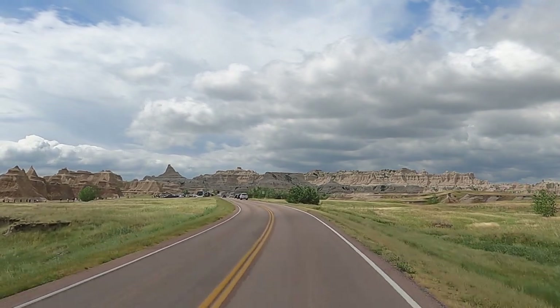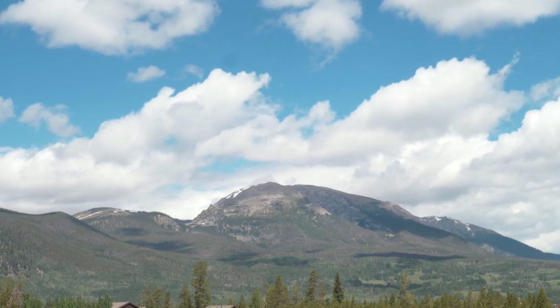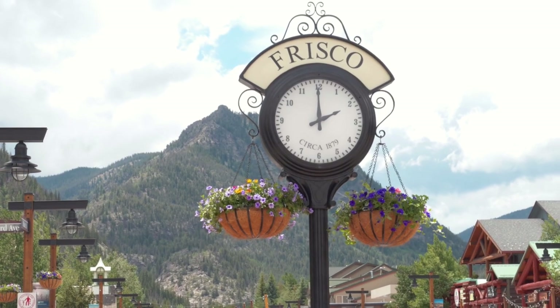It's been hot out there throughout the country, so we decided to get some higher ground and visit beautiful Colorado. The first town we're visiting? Frisco.